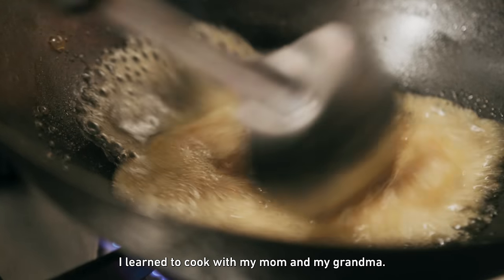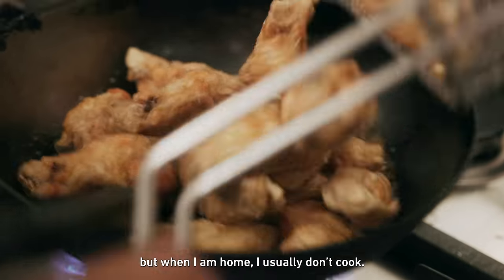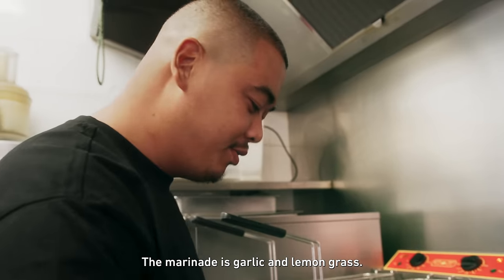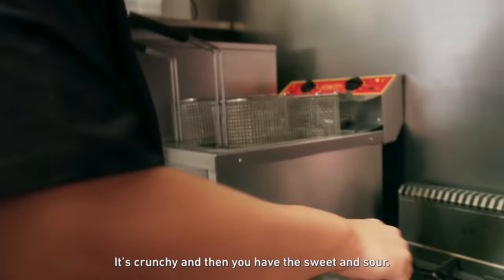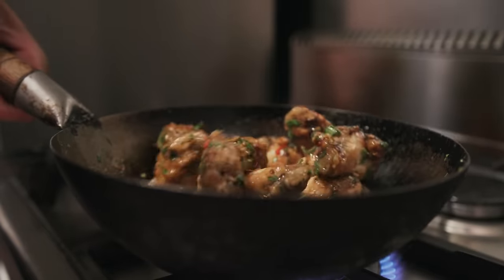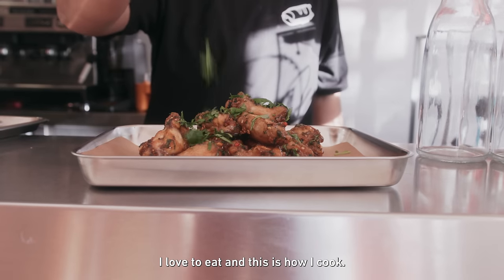I'm going to cook with my mom and my grandma. I used to watch them when I was little, but when I'm home, I usually don't cook — I let my mom cook. The mayonnaise is garlic and lemongrass. It's crunchy, and then you have the sweet and sour. I love to eat. This is how I cook — with love.